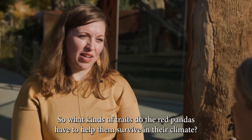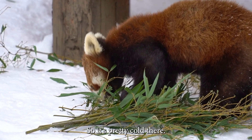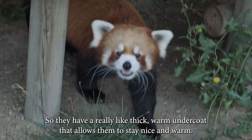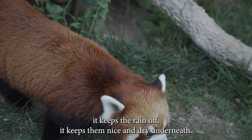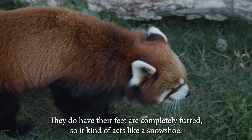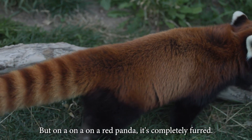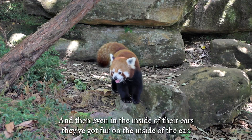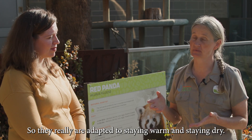What kinds of traits do red pandas have to help them survive in their climate? Red pandas live in the Himalayan mountains at higher elevation, so it's pretty cold and it rains and snows a lot. They're adapted to staying warm and dry. They have a really thick, warm undercoat, and their outer coat is a bit more coarse to keep the rain off. Their feet are completely furred, acting like a snowshoe so they can walk on snow while keeping their feet warm. Even inside their ears they have fur — unlike a dog or cat where you can see the skin, on a red panda it's completely furred. They are really adapted to staying warm and staying dry.